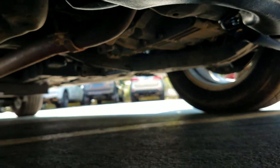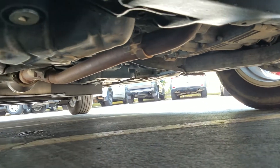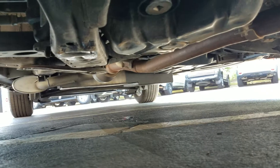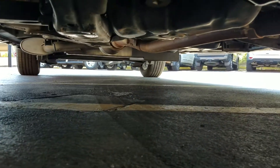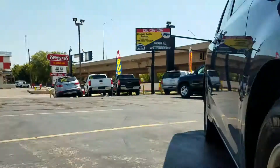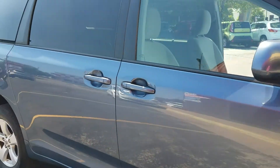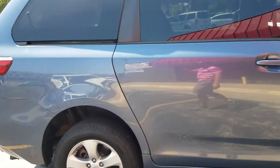As I crawl underneath the van, much of the same — no signs of any bent metal from an accident, no signs of damage from major rust or flood or being up north. The air conditioner is dripping, which is what it's supposed to do. Overall, very clean underneath.